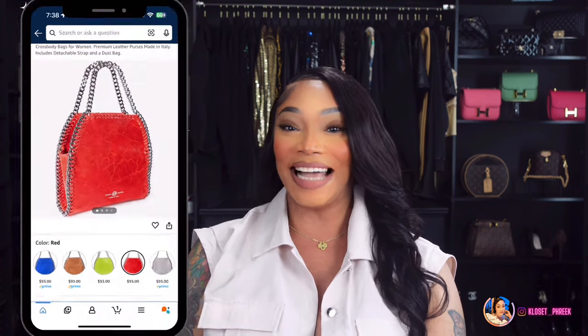Number nine is inspired by the Stella McCartney Ladies Red Falabella Mini Bag. These bags will run you about $1,095. Amazon has this version here if you are interested.